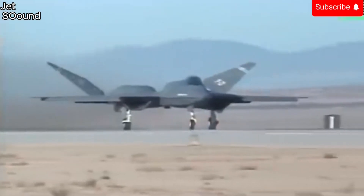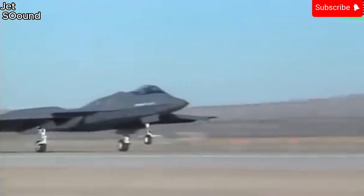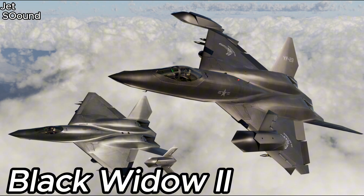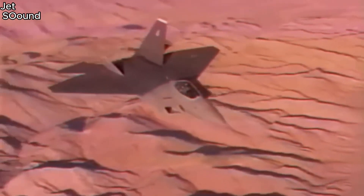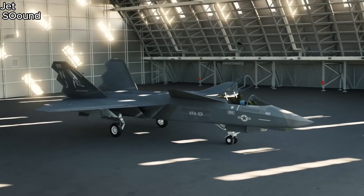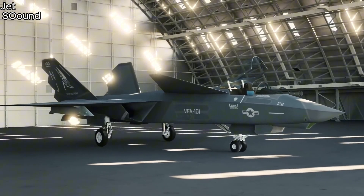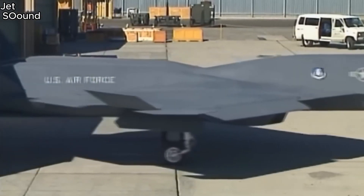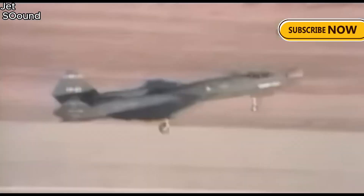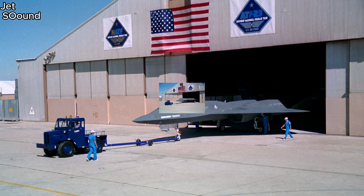The YF-23 made its first flight on August 27, 1990. Two prototypes were built: Black Widow II and Gray Ghost. Both aircraft demonstrated exceptional performance, achieving speeds of Mach 2.2 without afterburners — supercruise — and showcasing impressive maneuverability. The YF-23 was faster and had a longer range than its competitor, the YF-22. Although the YF-23 didn't win, it had some amazing features worth talking about, so let's break it down and see just how good the YF-23 was.